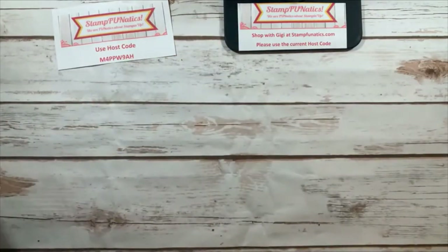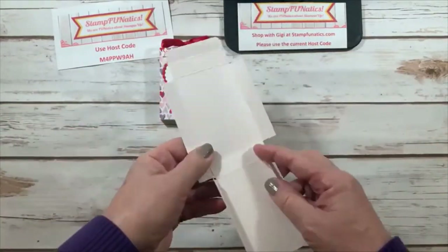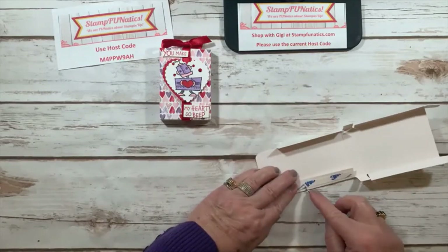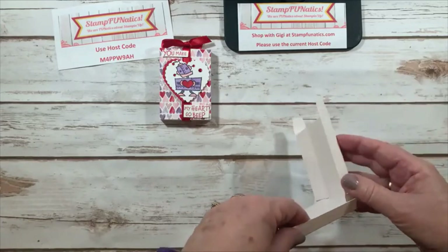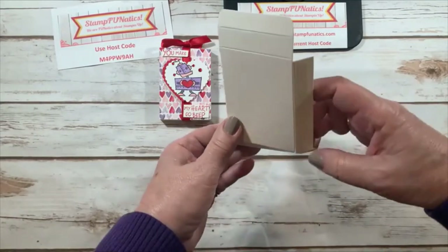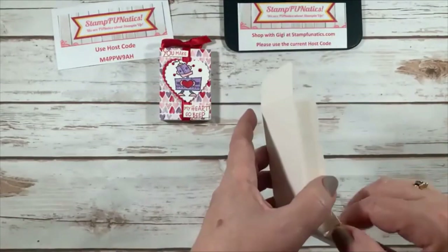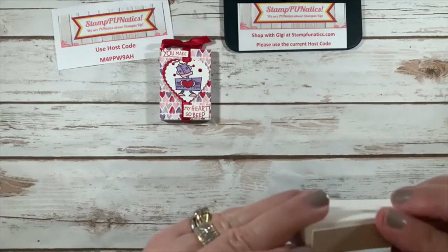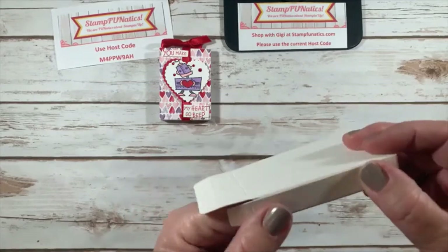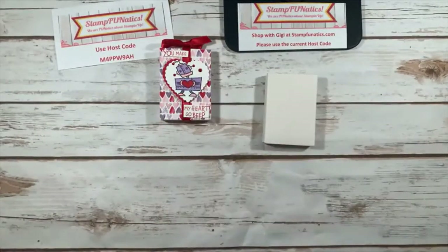Now before we go, I promised to show you how I made this cute little treat box. I took one of the Sweet Talk boxes and creased it along all the scored lines, took the tear and tape off, folded in the sides and little tabs, folded it up, coordinated the sides, sealed them one at a time, put the little corners in, and closed the box.